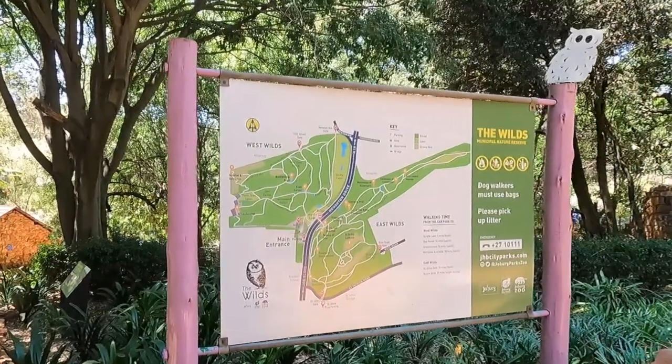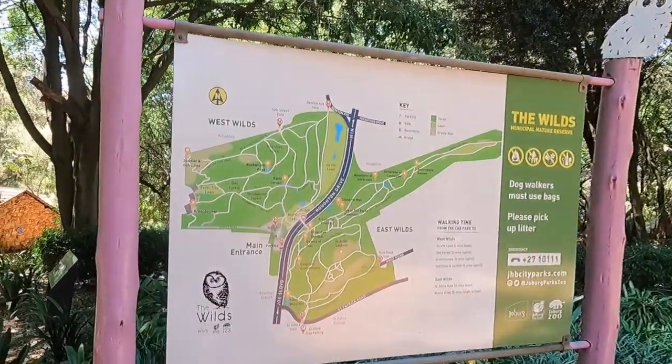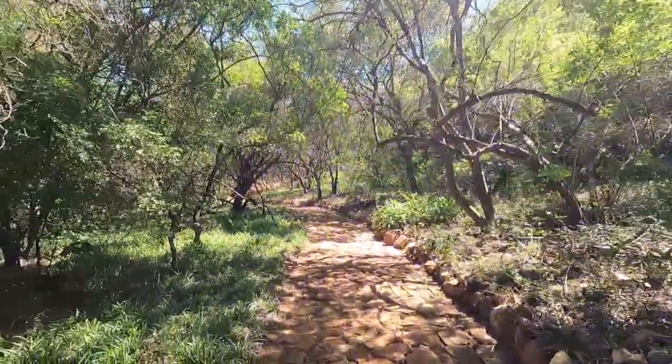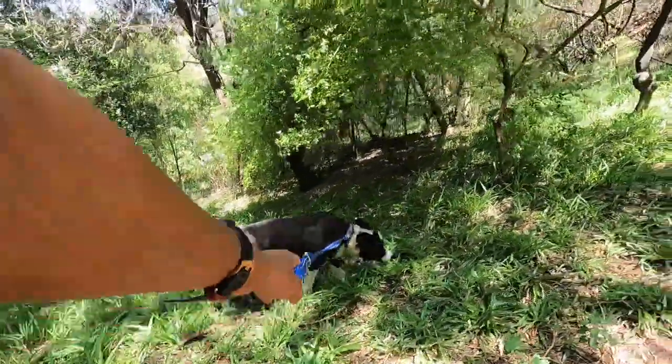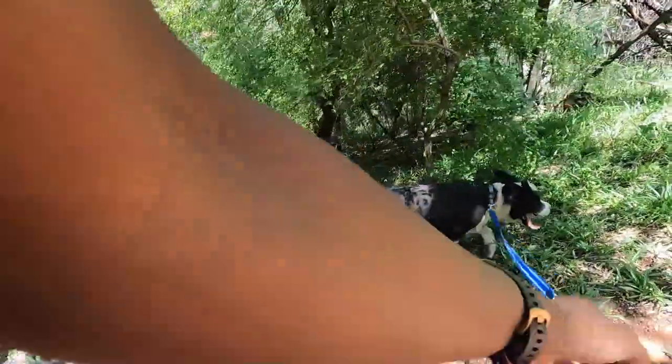The Wilds is on Hewton Drive near St. John's College. We only walked on the west side of the nature reserve. If the dogs had been younger and if Bianca had had more energy, we would have gone to the east as well.